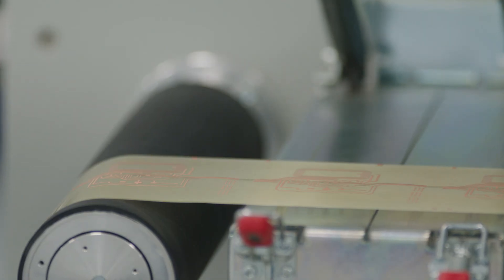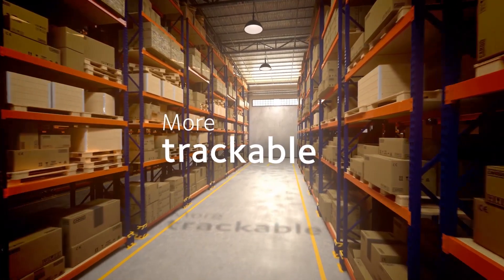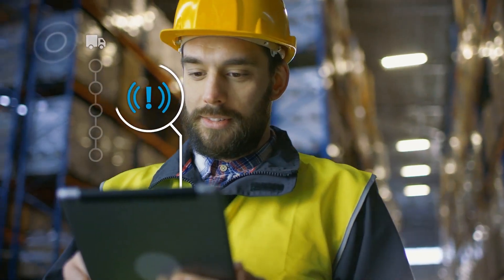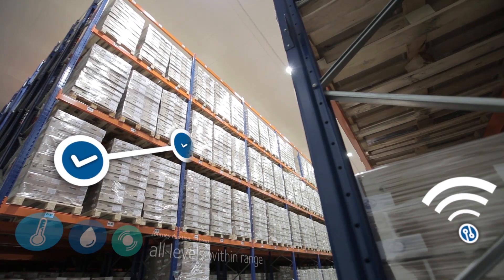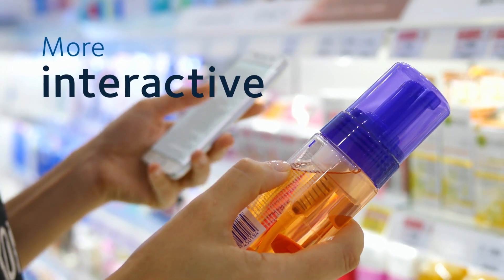Internet-connected electronics can be created as thin, flexible inlays that can be applied as labels directly to a product, rather than using traditional electronics involving rigid circuit boards. These new smart tags can be applied to individual items and used to track the movements of goods and equipment. Sensors in the smart tags can monitor a range of conditions including location, temperature, pressure and humidity, detecting if an item has been dropped, and share this information wirelessly.